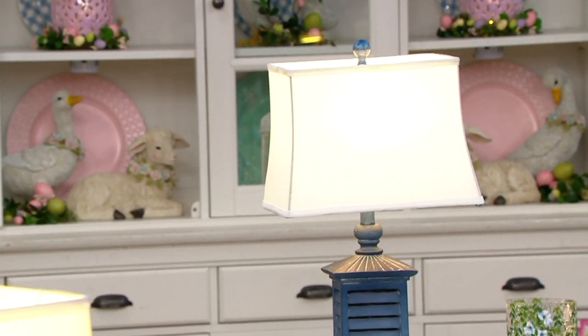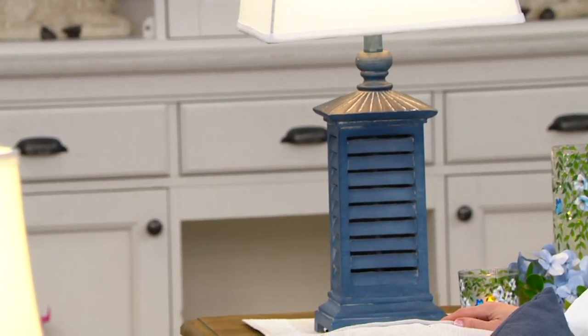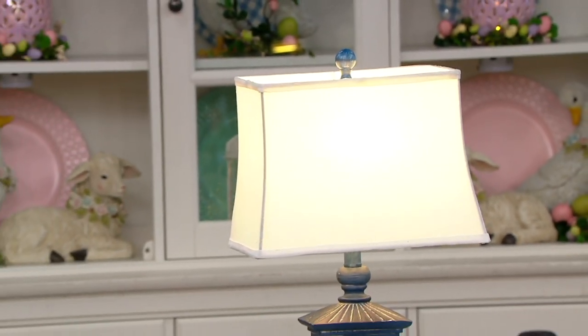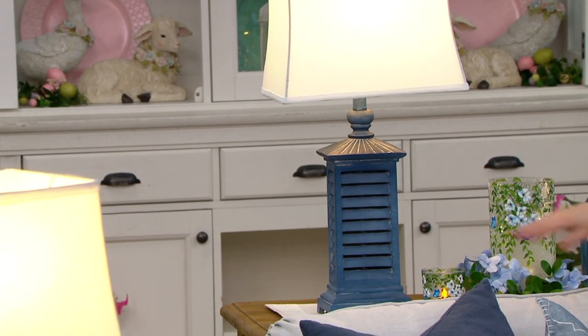I sat down on the sofa because I wanted you to have the proportion. The table is just a couple inches shorter than the sofa, but there's still good height on that lamp. If you want to know the height, it is 28 inches from bottom to top of finial. The shade is rectangular — not round — 14 inches across and nine inches deep from front to back. It's just a beautiful look.